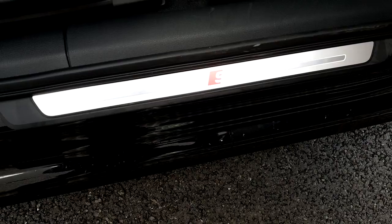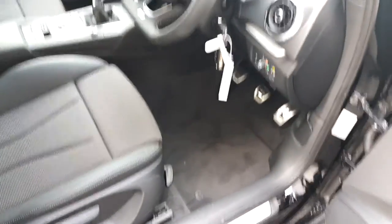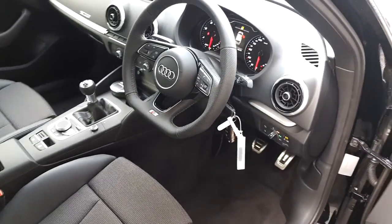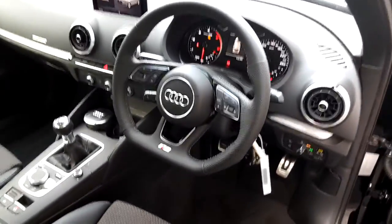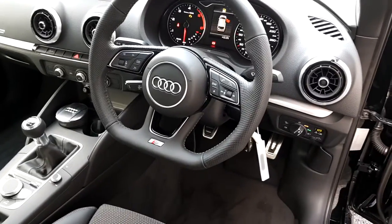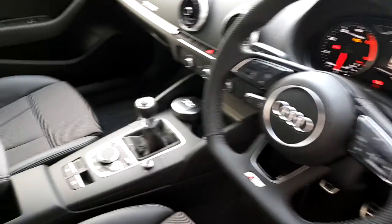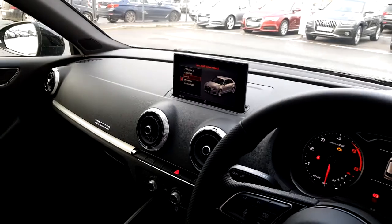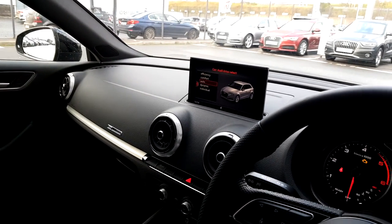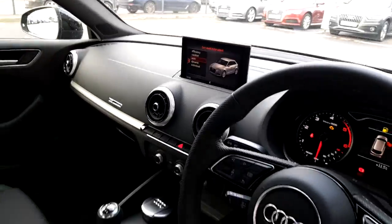She is an S-line edition, which is a sportier model in the A3 range. We notice the three-spoke multifunction steering wheel that allows you to control the whole car without ever having to take your hands off the wheel. She is a six-speed manual gearbox and also has the MMI screen, which allows you to Bluetooth your phone and adjust your MP3 players.